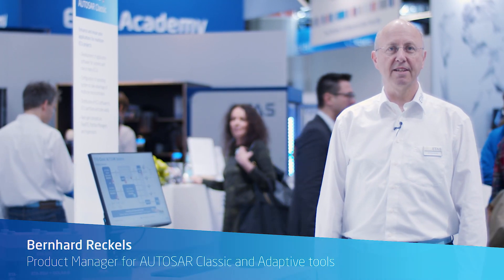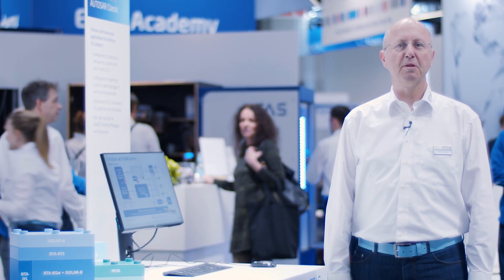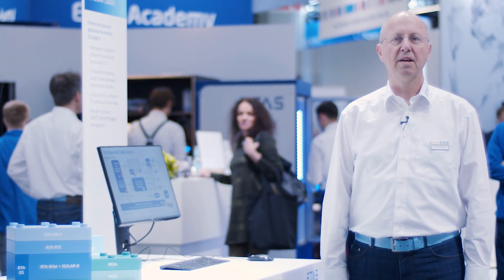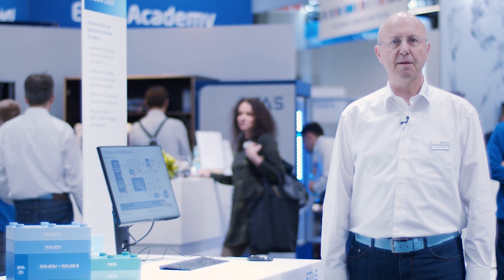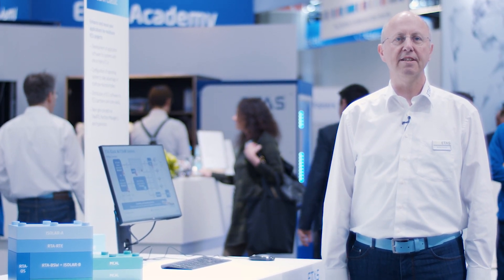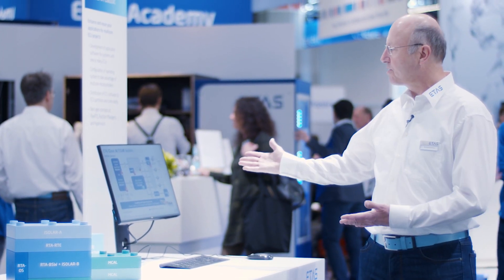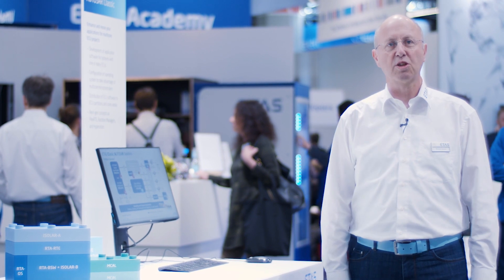Hello, I'm Bernard Reckles at ETAS. I'm product manager responsible for tools like ISOLAR A, ISOLAR V, and ISOLAR A Adaptive. You are here at the Embedded World Trade Show 2020 in Nürnberg, and I will give you some interesting facts about the ETAS AUTOSAR Classic solution.